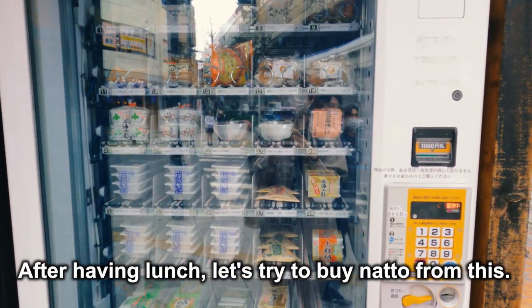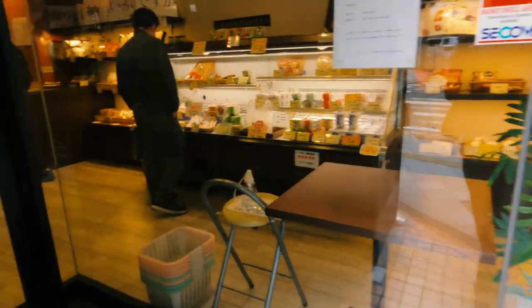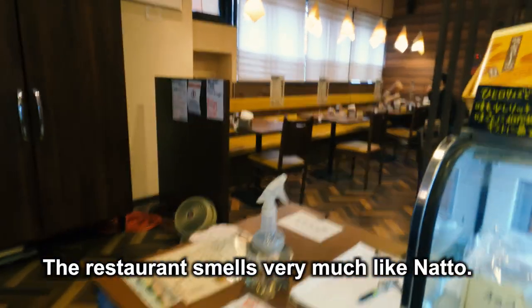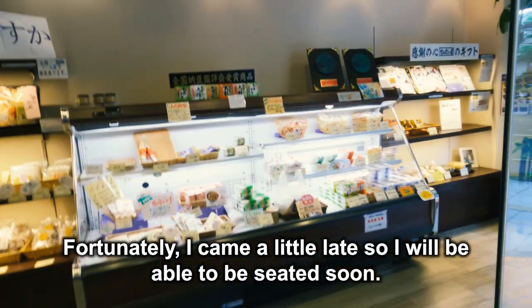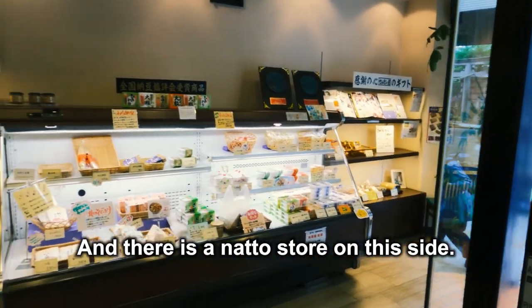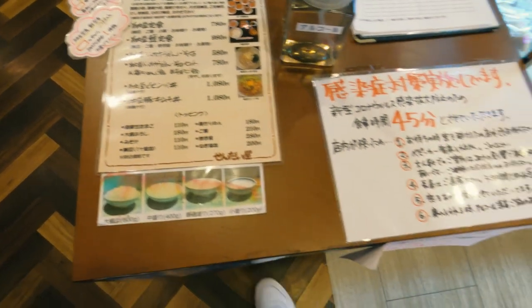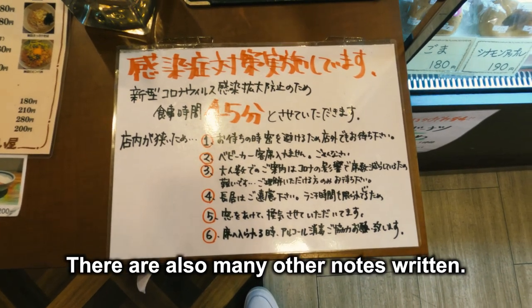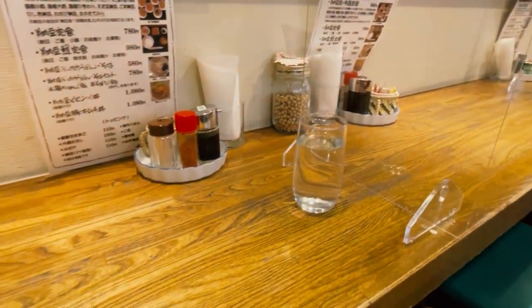Then, enter the store. The restaurant smells very much like natto — I was surprised. Apparently, over there is the seating area. Fortunately, I came a little late, so I will be able to be seated soon. And there is a natto store on this side. The natto buffet has a 14-minute time limit, and there are also many other notes written. As soon as I entered the restaurant, I was guided to a seat at the counter.